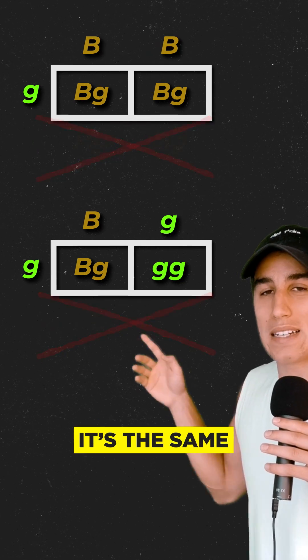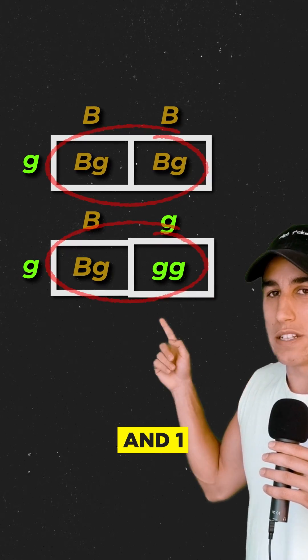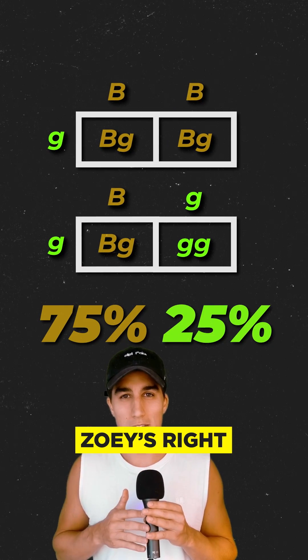We can ignore the bottom row because it's the same as the top. So of these four babies, three are brown-eyed and one is green — 75% brown, 25% green. So Zoe's right, right?